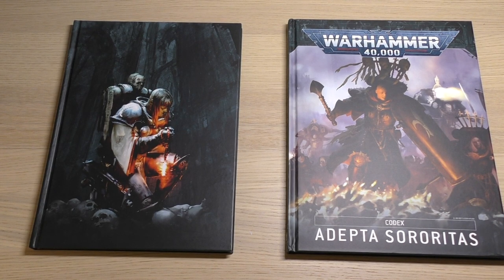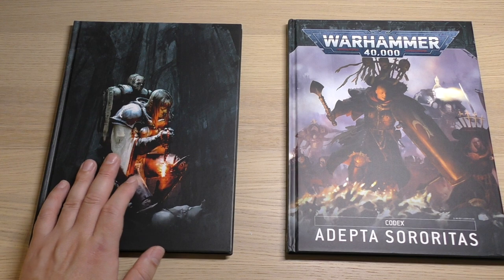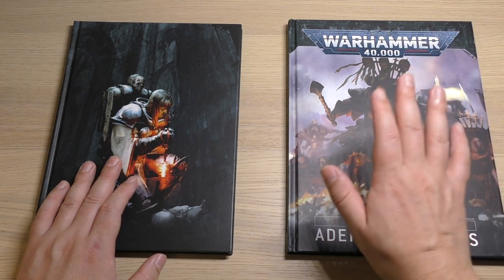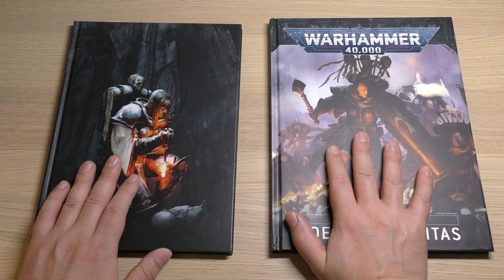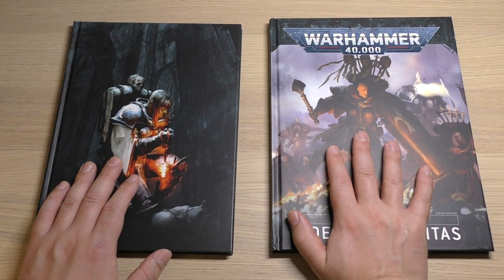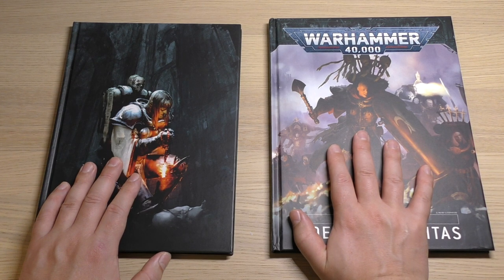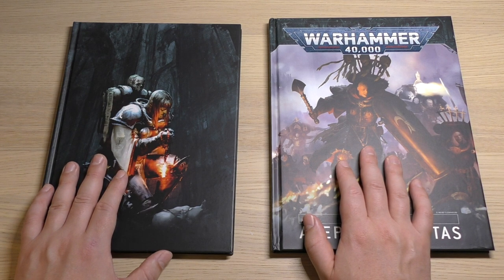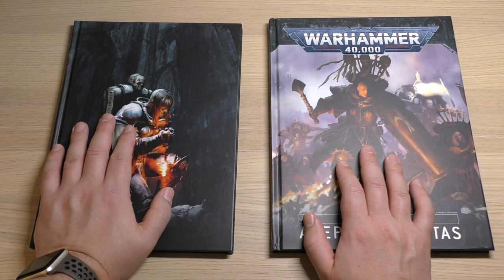Hello and welcome to my comparison video of the Sisters of Battle, or Adeptus Sororitas, codex. I'll be comparing the 8th edition codex that came out in November 2019 with the very recent 9th edition codex that just came out about a month ago, in 2021. It's been about a year and a half since the previous codex.